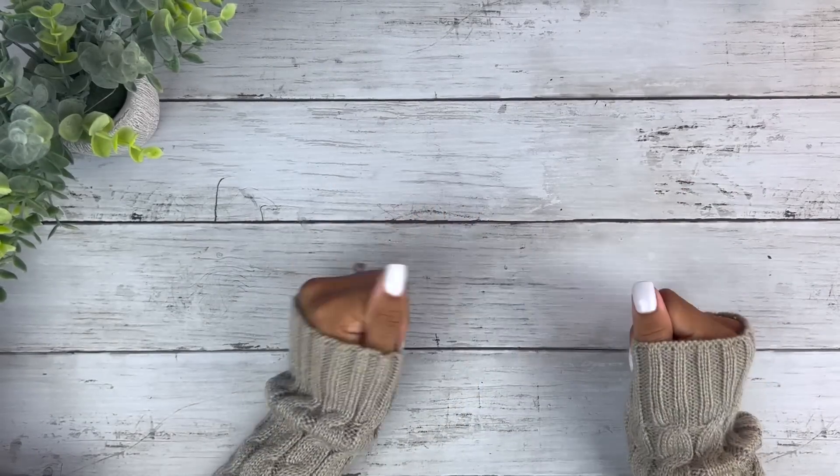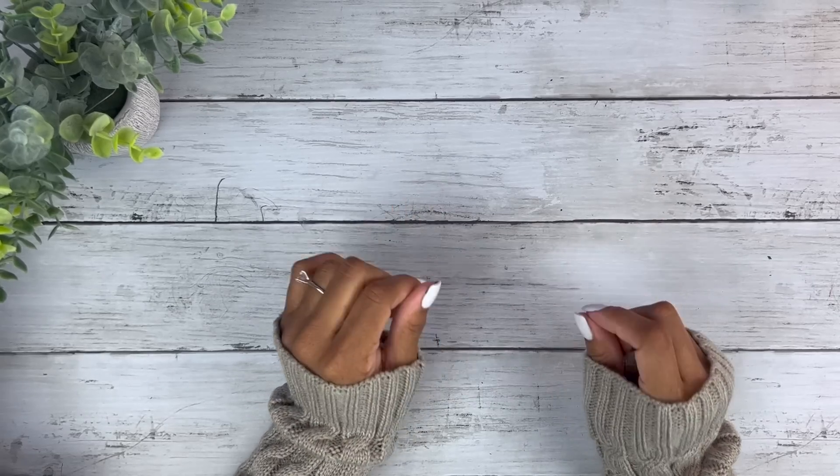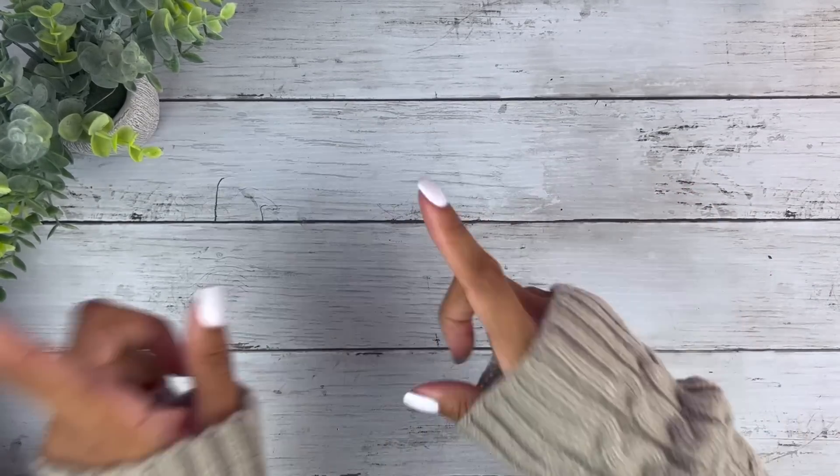Hi you guys! This is Black and Blue, and I don't know about you, but I'm ready to get into today's bankstrap search video. Let's go.